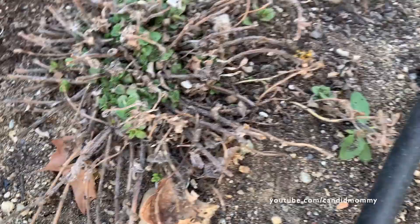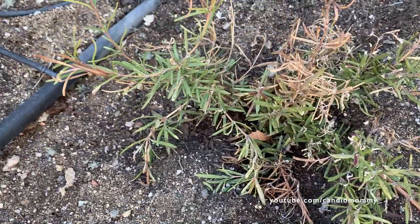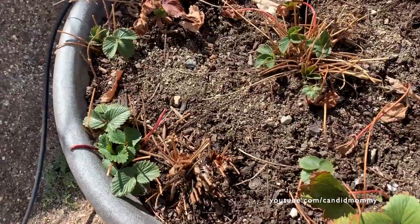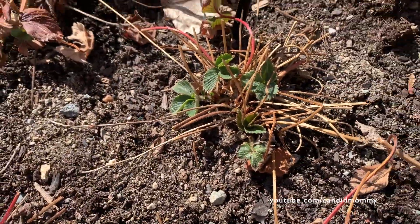We've got our thyme coming back, and it looks like our oregano and rosemary are also coming back. And our strawberries are coming back real nice too.